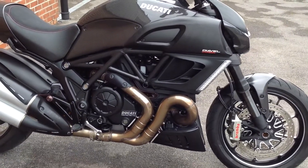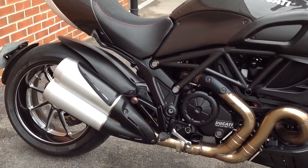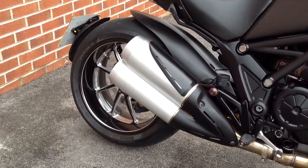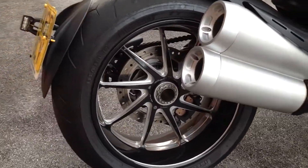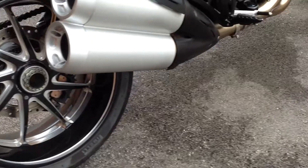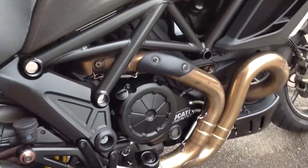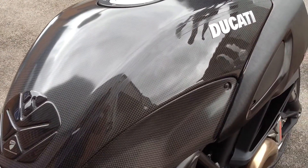Here we have a 2010 Ducati Diavel Carbon. These are really popular bikes with a striking presence and a big fat wheel. The carbon version, as you'll probably be aware, is called just that since most of it is carbon.